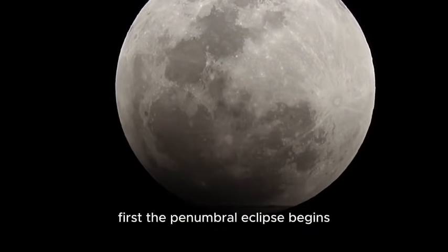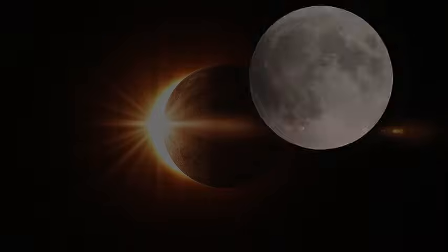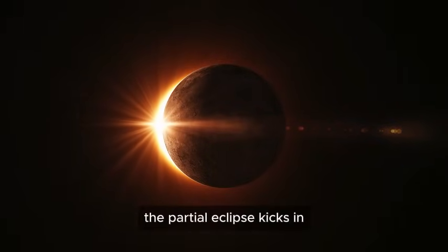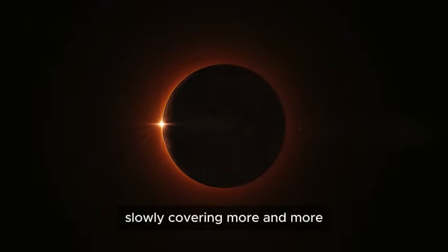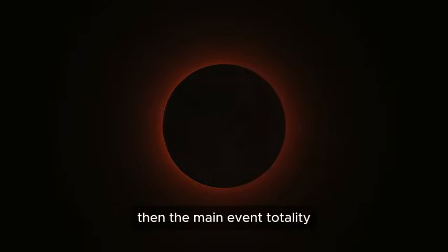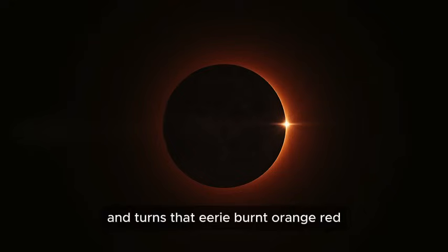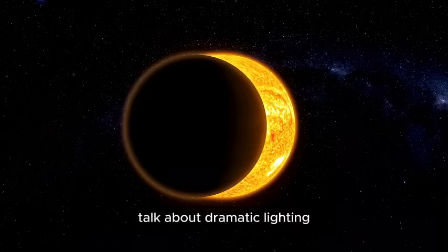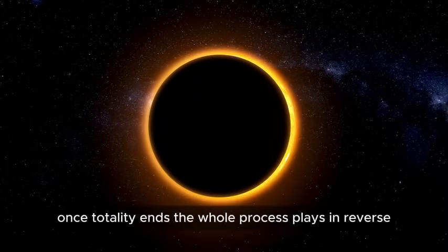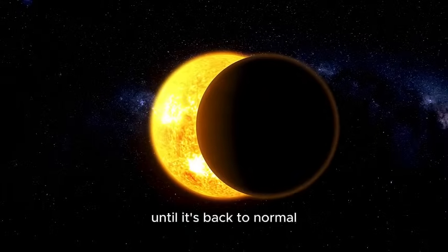First, the penumbral eclipse begins — that's when the moon enters the outer part of Earth's shadow, causing just a slight dimming most people won't notice. Next, the partial eclipse kicks in as the moon starts slipping into the darker part of the shadow — it'll look like something's taking a bite out of it. Then the main event: totality, when the moon is completely engulfed in Earth's shadow and turns that eerie burnt orange-red — basically every sunrise and sunset on Earth, all happening at once, reflected onto the moon. Once totality ends, the whole process plays in reverse until the eclipse is officially over.